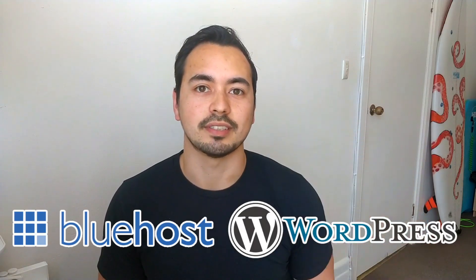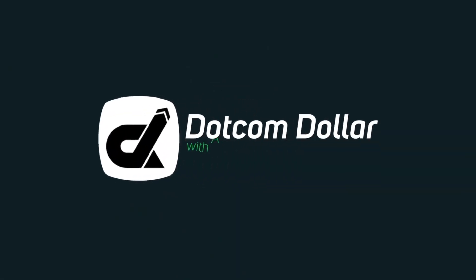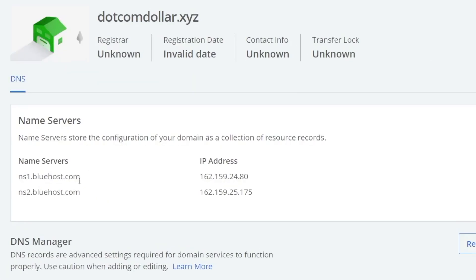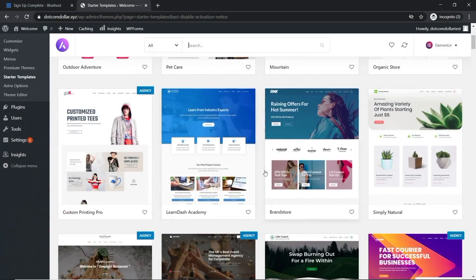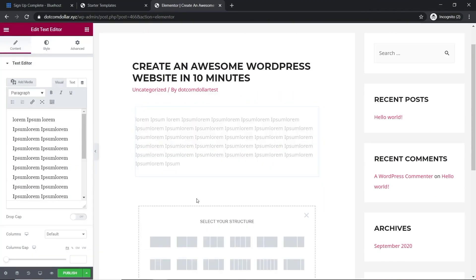In this Bluehost WordPress tutorial I will show you step by step how to purchase and set up your hosting at the cheapest price with my secret trick. I will then show you how to register and connect your domain and lastly how to install and build out your WordPress website on Bluehost. If you're a beginner and you've never built a website before, this video is for you.